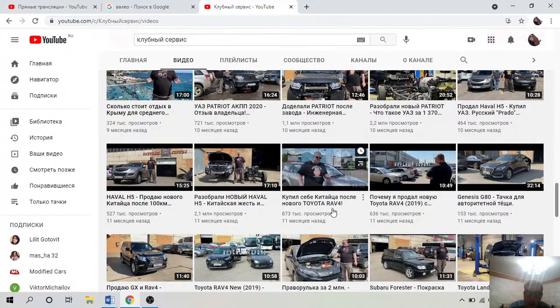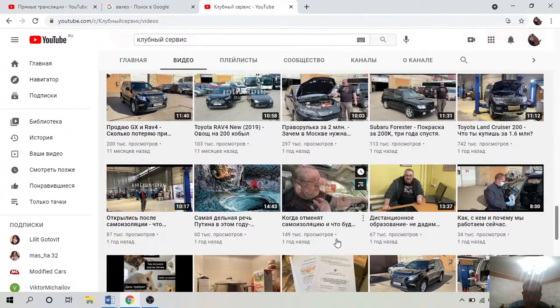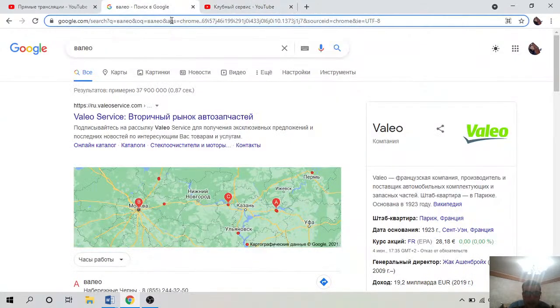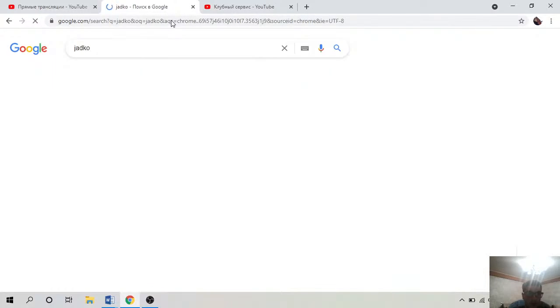Когда ставится автомат — этот же автомат на Гранте — это Jatco. Jatco, по-моему, тоже французская компания. Вот так.